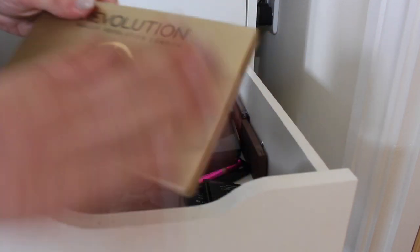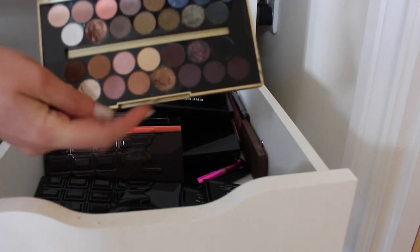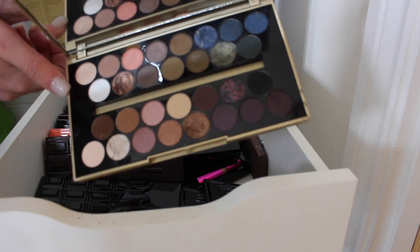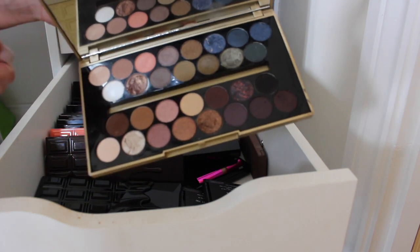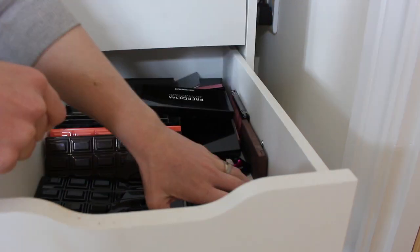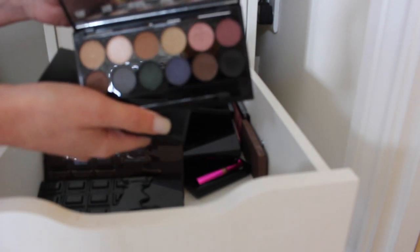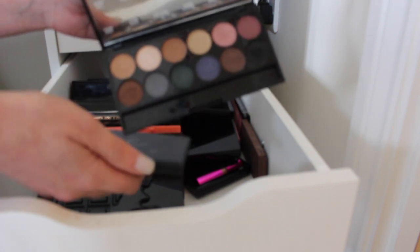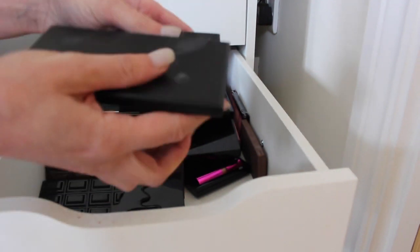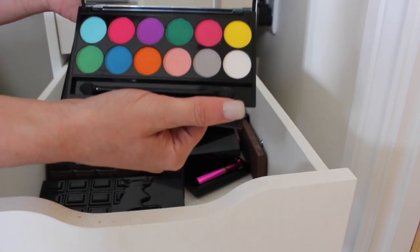Makeup Revolution Fortune Favours the Brave palette — I'll probably keep this because there are some quite unique baked shadows in it and I like to support bloggers and vloggers. Got two Sleek eyeshadow palettes — I really like these, I think they're underrated so both are probably going to stay. One has quite a few different shades and the other is a brights palette with some really unique shades.